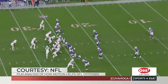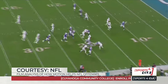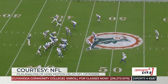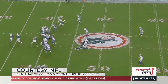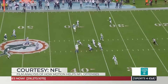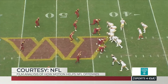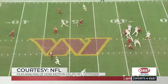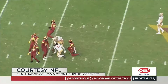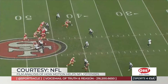We're really looking at not just motion, because motion has been a staple for a long time — it's shifting where you're taking guys from one side to the other and getting them set before the snap. What has become really popular is motion at the snap: guys moving when the ball is snapped instead of going set. You see the best offenses in the league — Miami, San Francisco — doing this stuff.